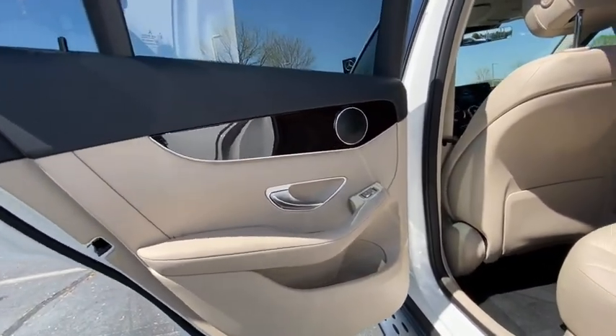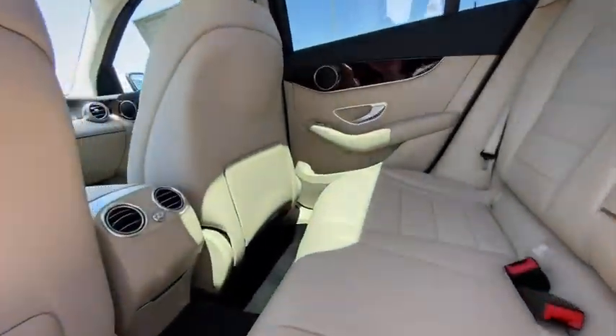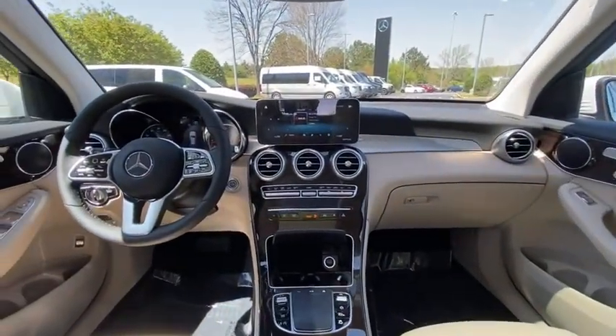Rear window defroster, power windows, overhead console, panic alarm, tachometer, brake assist, and Sirius satellite radio.